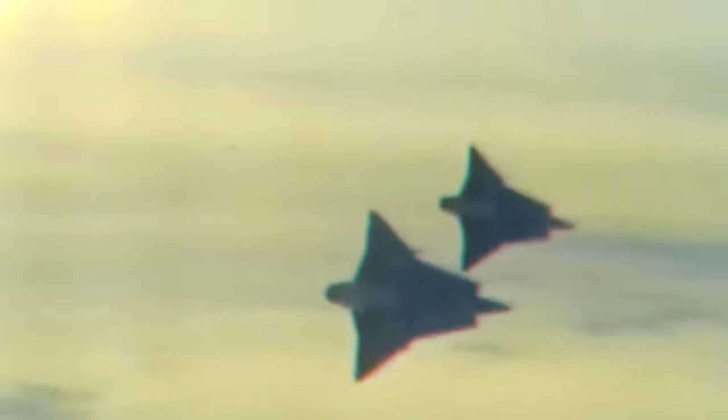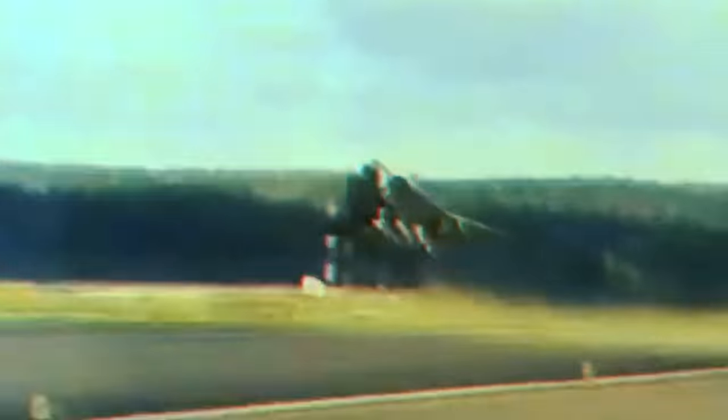Due to its unstable nature, the double-delta configuration made it difficult to land, requiring manual stabilization during such attempts. Little did the Swedes know that the challenge would provide a one-of-a-kind opportunity to discover a maneuver not yet known to any other nation — the Cobra.